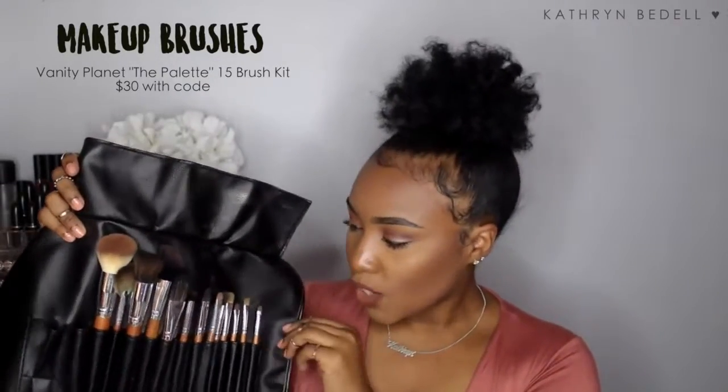The first thing I want to share is a set of brushes from Vanity Planet — the Vanity Planet brush set called 'The Palette.' This is a set of 15 makeup brushes, and they are super soft and great quality. Two of my brushes are missing because they got washed last night, but the set does come with 15 brushes. They have a brush for everything — eyeshadow, blending crease, concealer, highlighting, powder, contouring — any brush you would need as a beginner or even an advanced user.